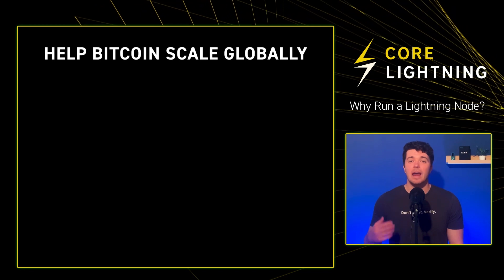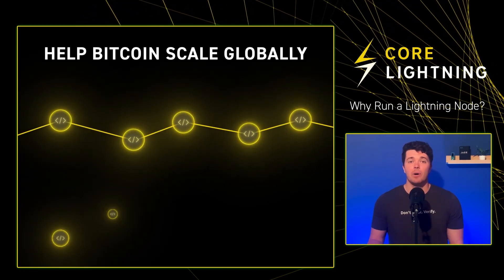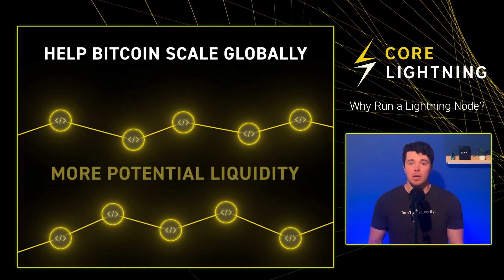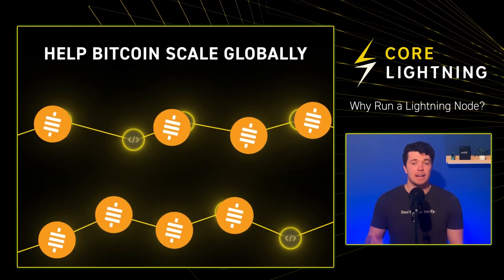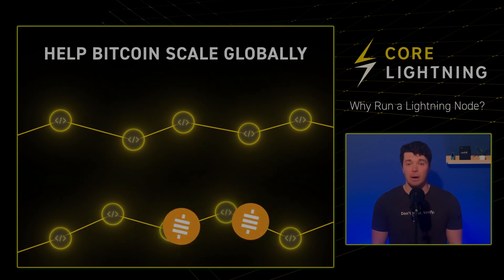Third, contribute to the Lightning Network and help Bitcoin scale globally. The more nodes operating on the network, the more channels can be opened with more potential liquidity, which can allow larger payments to be routed. This helps build financial infrastructure for emerging economies and strengthens the overall resilience of the network.